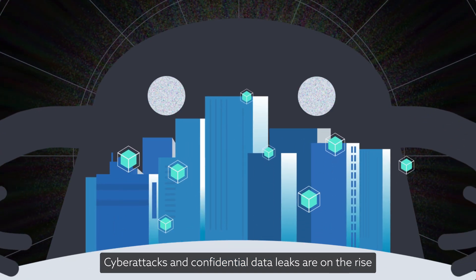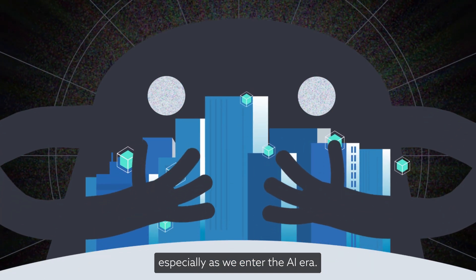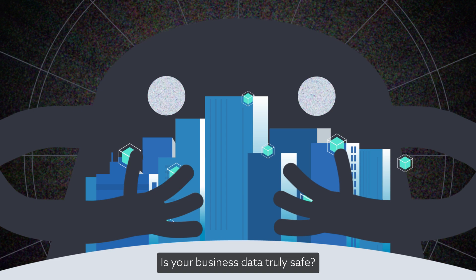Cyber attacks and confidential data leaks are on the rise, especially as we enter the AI era. Is your business data truly safe?